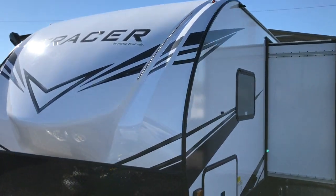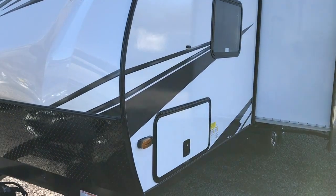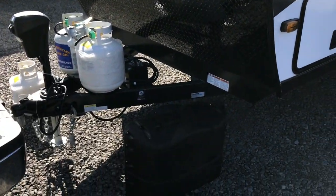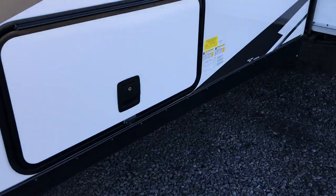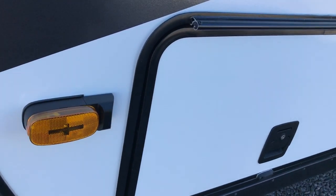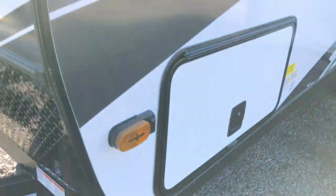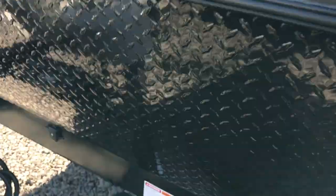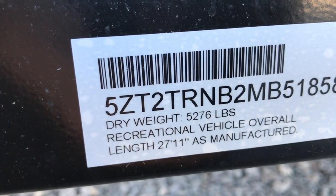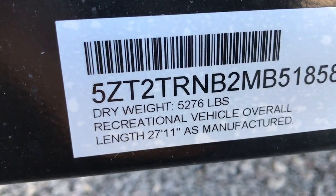Hi, this afternoon I'm shooting a video of a brand new Primetime Tracer. This is the 24 DBS. The tracers come with a power tongue jack and an insulated docking station. These are built very, very well. The tracer is fully laminated — all the sidewalls, the slide walls, the slide roof, everything is laminated. This one has a dry weight of 5,276 pounds and an overall length of 27 feet 11 inches.